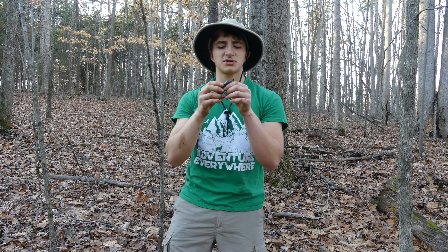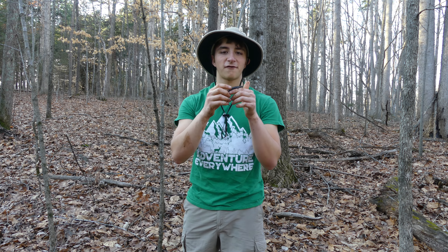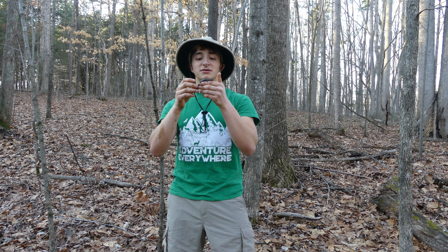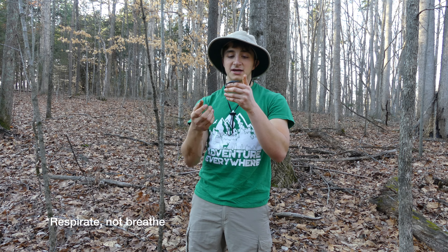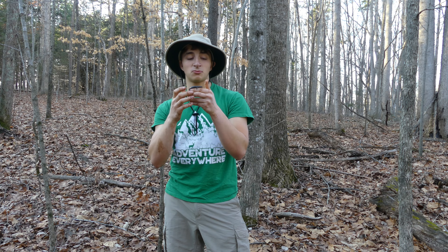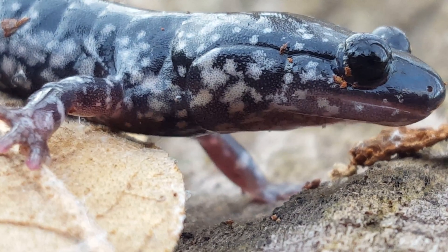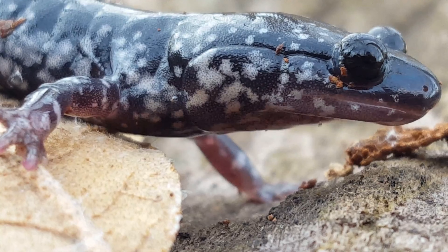Slimy salamanders are also considered an indicator species. What that means is that when researchers are out here trying to assess the health of a forest ecosystem, they will look at populations of slimy salamanders, because they are extremely sensitive organisms. Slimy salamanders have very permeable skin — they actually breathe through their skin, and their skin regulates a lot of their bodily functions. So if there's any kind of pollutant in the ecosystem, or if the ecosystem is not stable, it's going to be very hard to find any slimy salamanders. Researchers will look at population numbers and population densities of slimy salamanders to determine how healthy the overall ecosystem is.